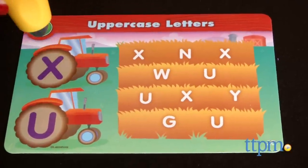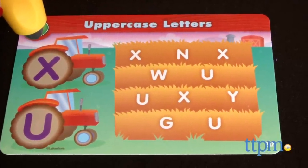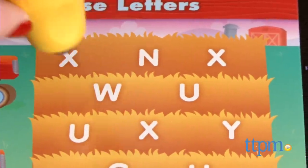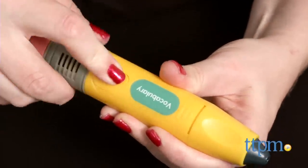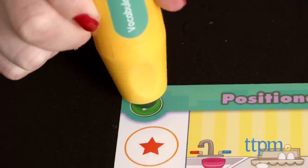The Smart Pencil is an electronic learning toy that interacts with any Smart Pencil Interactive Cards. The pencil requires two AAA batteries, which are not included. There's space on the pencil for attaching a card set's audio cartridge, and once done, just touch the pencil to a Smart Pencil card to begin voice-guided activities.